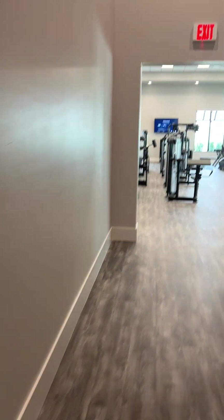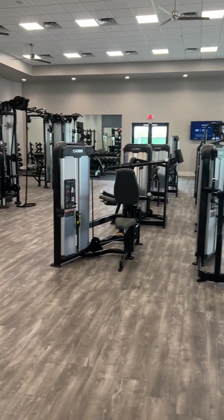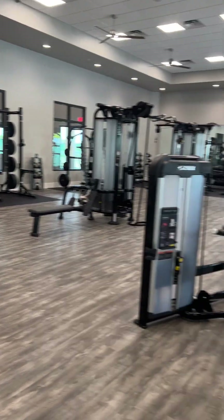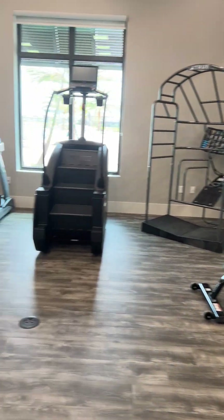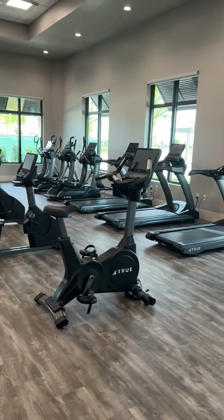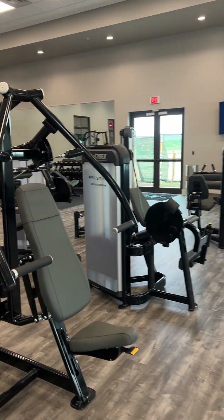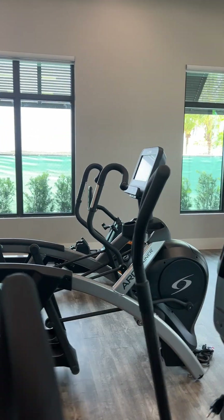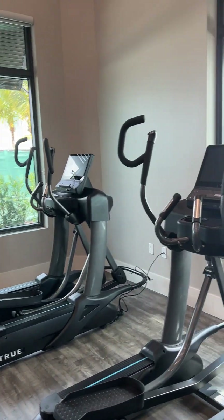And here's the gym. Gorgeous new equipment. This is not an afterthought gym — this is a gym. This is a fully stocked, you-pay-for-it-per-month kind of gym, although the people at Verdana don't pay per month. Technically, this is all included. When you buy at Verdana Village, all the amenities are included.